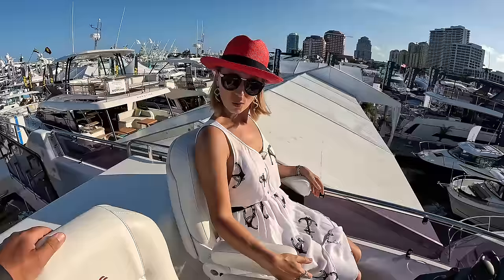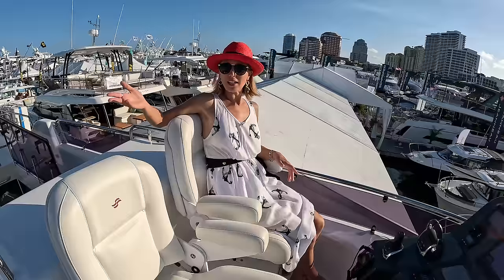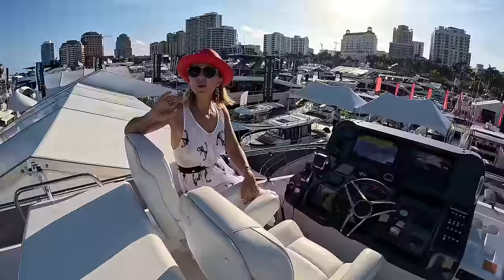How are you enjoying yourself over here? I'm not leaving — this is a really comfy chair, very comfortable, perfectly shaped. There's also an ice maker here, and over here we have a storage compartment.